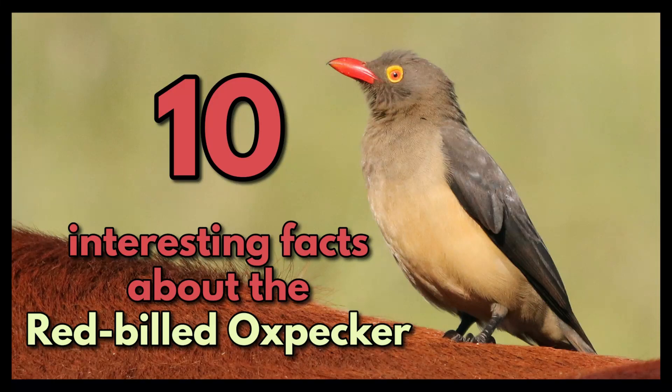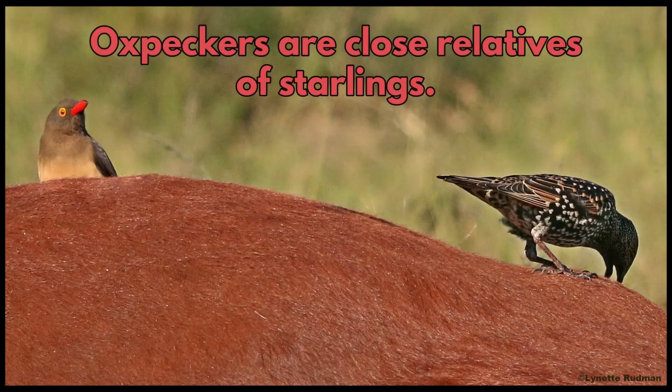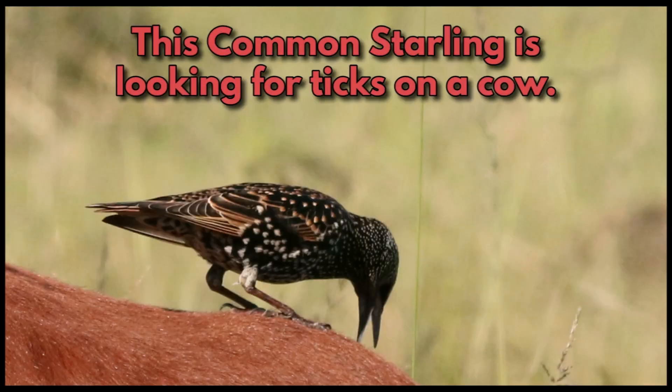Ten interesting facts about the red-billed oxpecker. Oxpeckers are close relatives of starlings. This common starling is looking for ticks on a cow, much like an oxpecker would do.